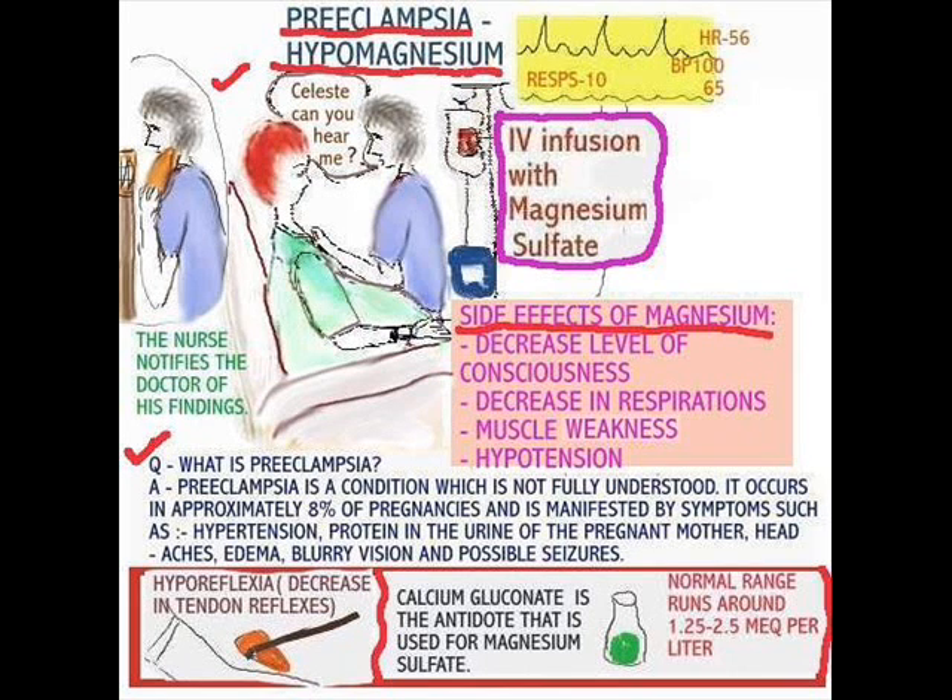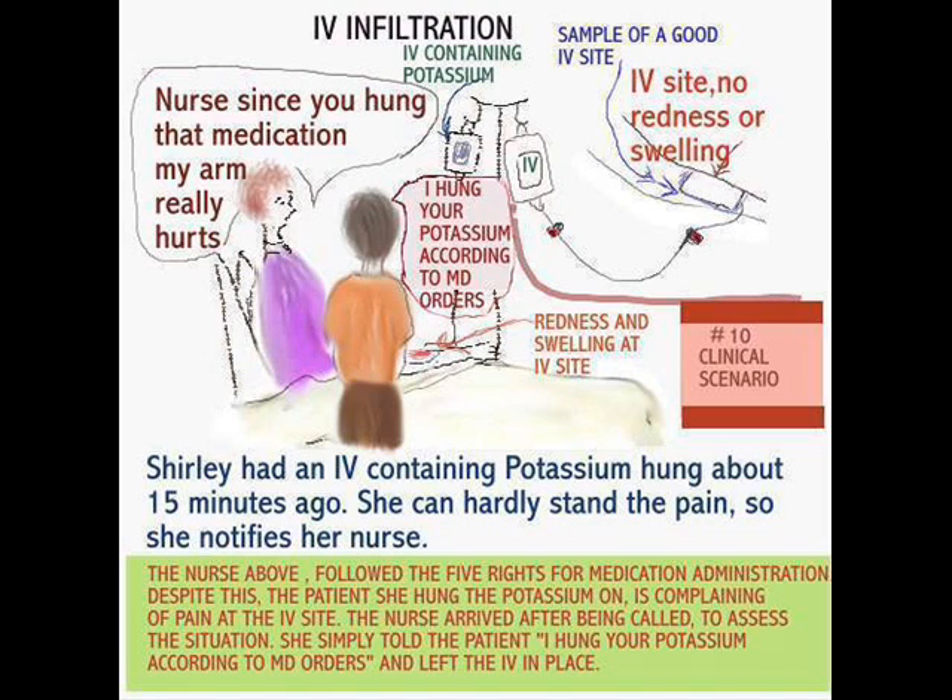Here is a patient who is on a magnesium drip for that problem, and one thing is clear — she's not responding. Why? Because side effects of magnesium can cause decreased level of consciousness, decrease in respirations, muscle weakness, and as you can see here, you get hyporeflexia, which is the decrease in the tendon reflexes. Calcium gluconate is used as the antidote for it.